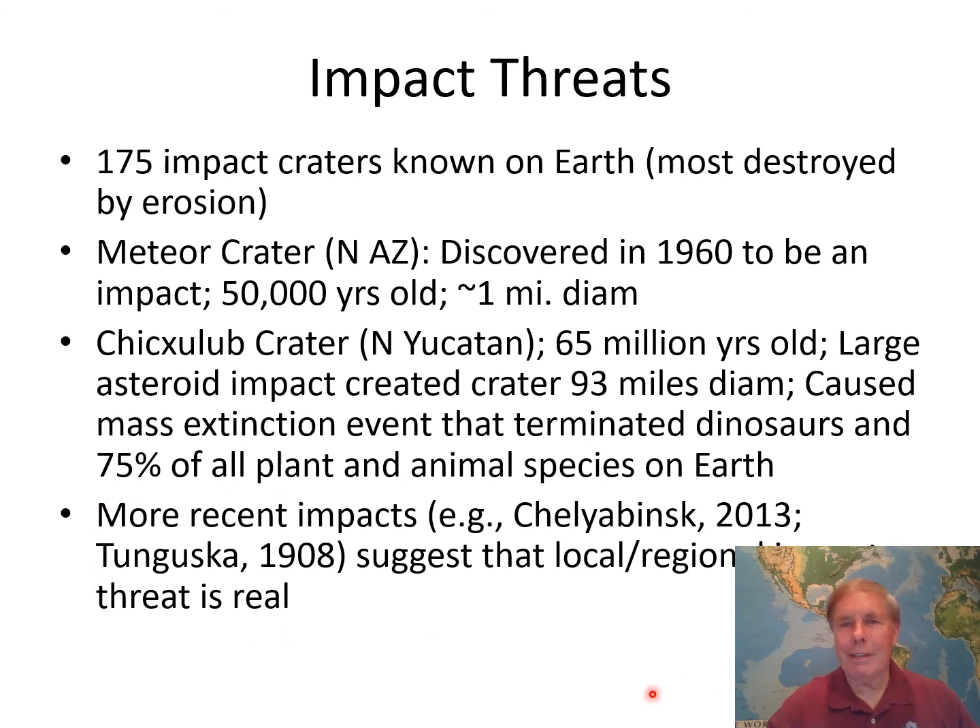These events happened a long time ago, but there are more recent impacts too. The Chelyabinsk event occurred in Russia in 2013, and if that object had hit directly, it would have released something like 30 times the energy of the Hiroshima bomb. The Tunguska event was even bigger and worse, though that was back in 1908. These more recent impacts and near-impacts suggest the impact threat is a real, regional concern that people need to take seriously. And that's it for small bodies.